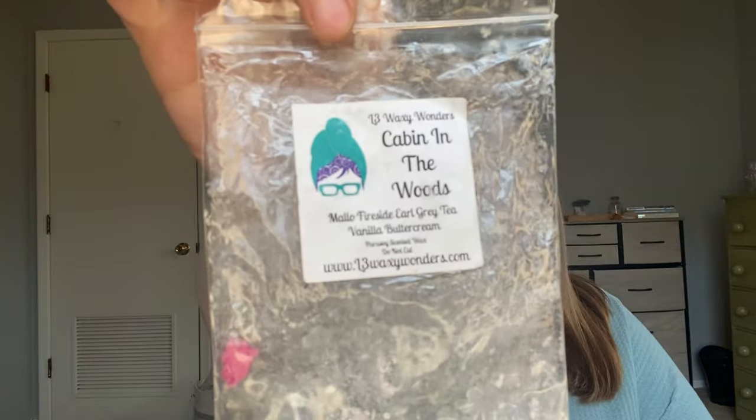One day when I was burning Merry Cookie, I was also melting Cabin in the Woods. I thought those would go nicely together. Cabin in the Woods is amala fireside, Earl Grey tea, and vanilla buttercream. You really got the Earl Grey tea. When I first got this scent I got more vanilla buttercream and marshmallow fireside, but after it had set a while I got more of the Earl Grey tea. Paired with the Merry Cookie candle, they meshed so well. I think I have another one of this — it was from her word bars, probably a year old.